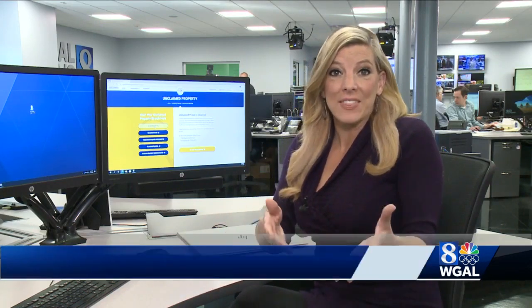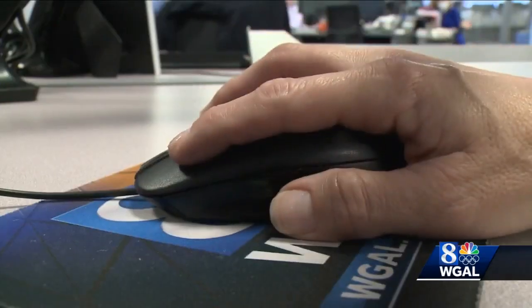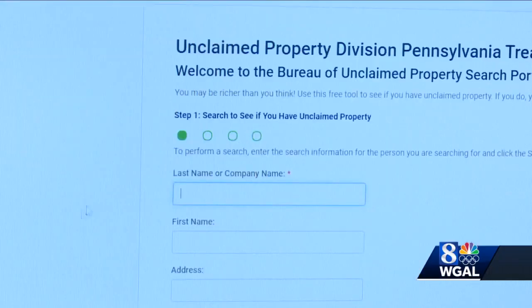So how do you find out if something in there belongs to you? We'll give you the web address in just a minute, but all you have to do is hit search now, enter your name and town, and it will pop up if the state has something that is yours. The treasurer says the average claim is about $2,000 and one in 10 Pennsylvanians will find something.